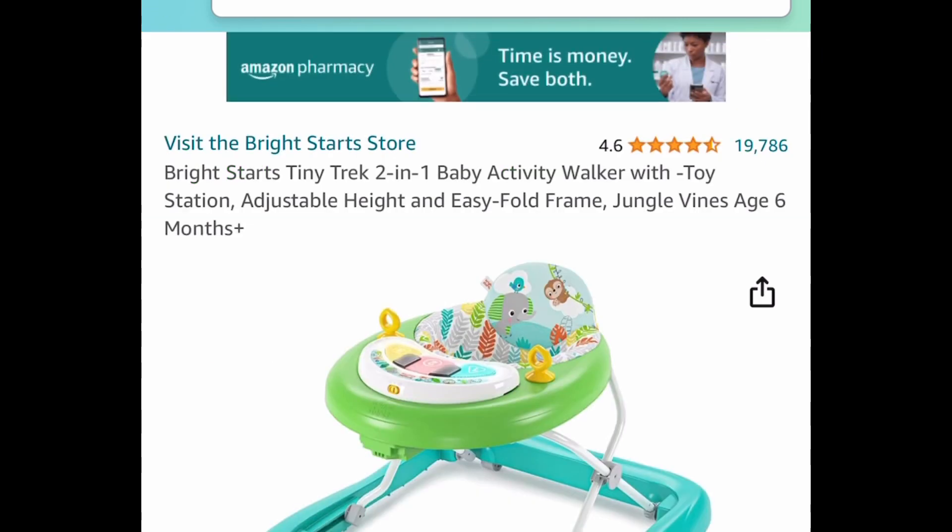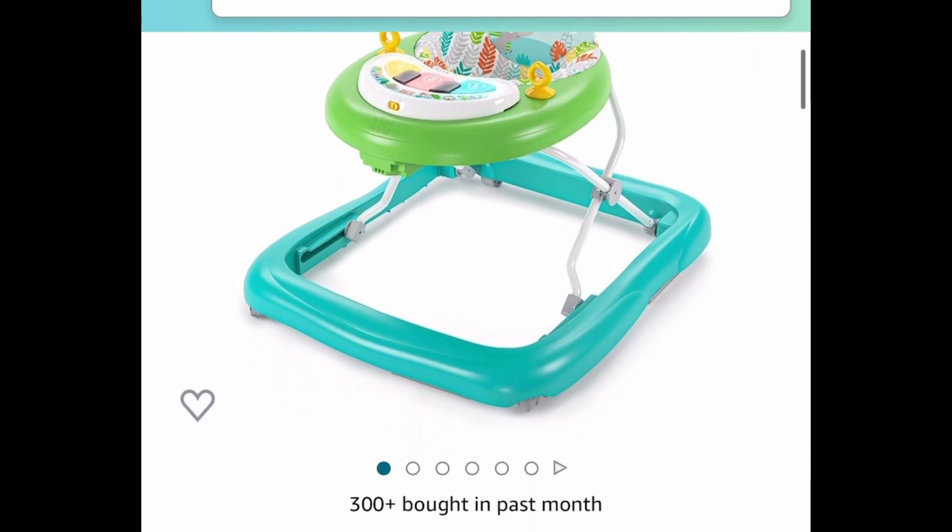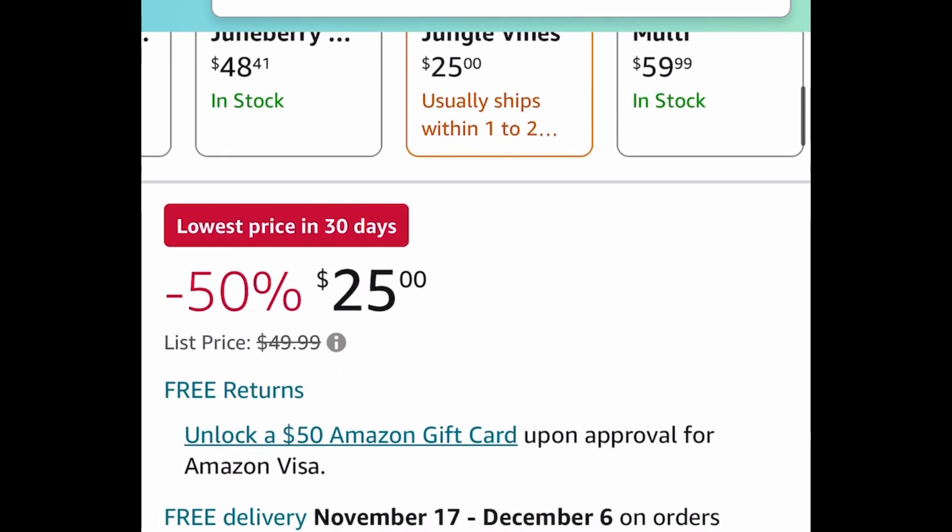Here's another option by Bright Starts — this is a two-in-one baby activity walker with toy station. You can take the top part off and have it lower to the ground. This one is only $25.